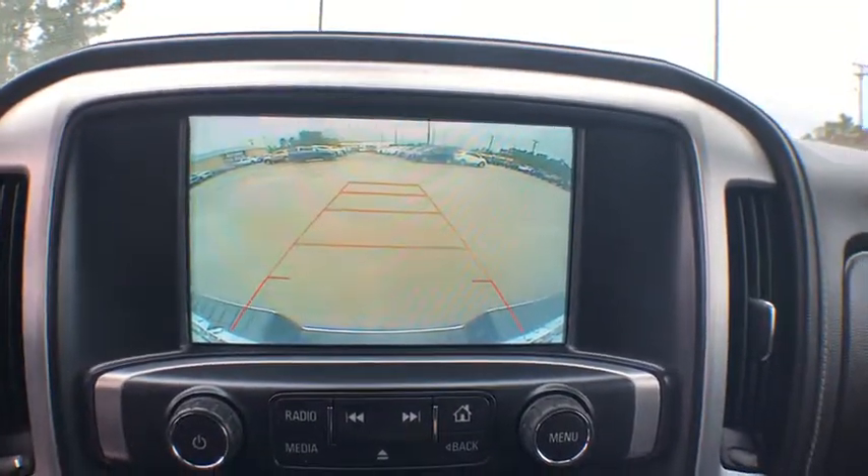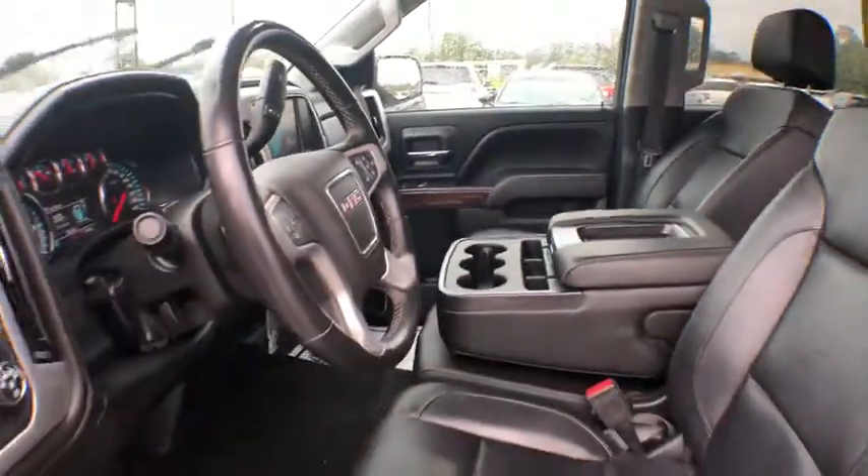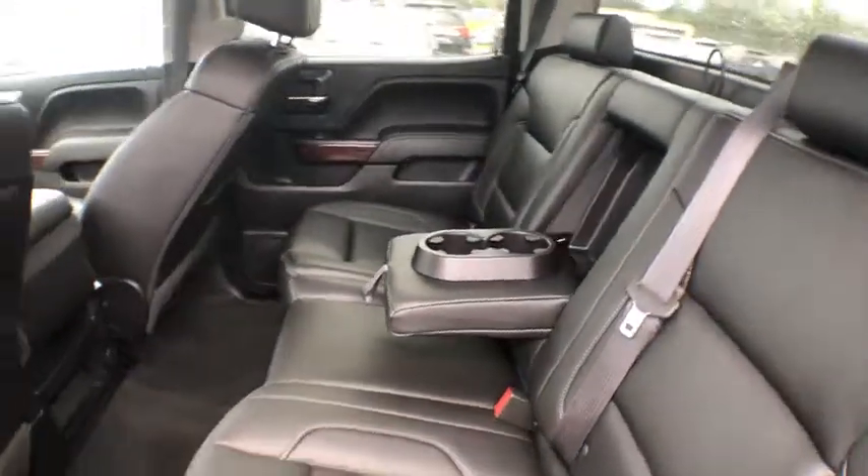Auto-dimming rear-view mirror. If affordable style and reliability are what you're looking for, this vehicle couldn't be more perfect. Drive it today.